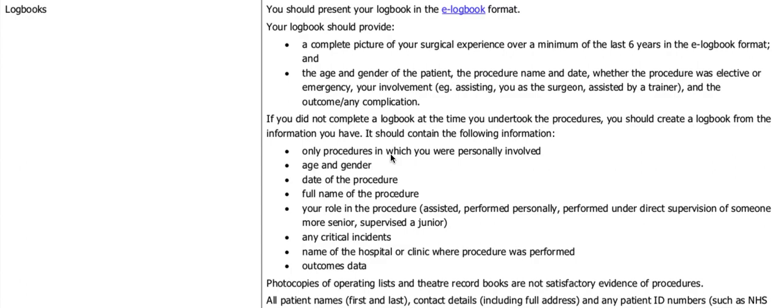Make sure that for each of your operations, you have hidden the patient identifier details. There is an option at the bottom of the logbook by which this may be done.